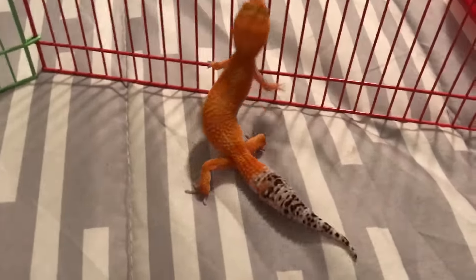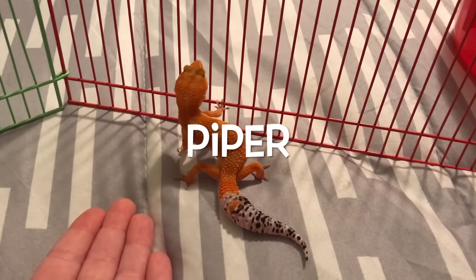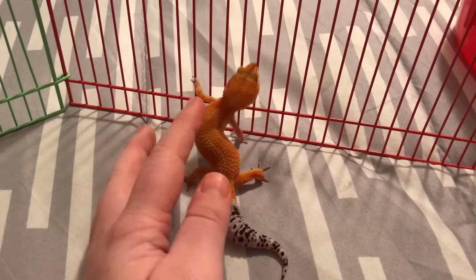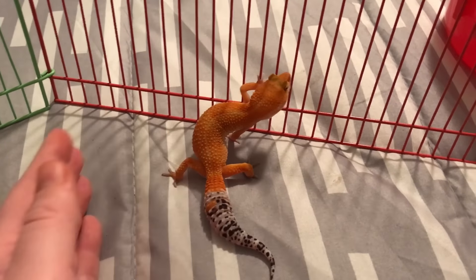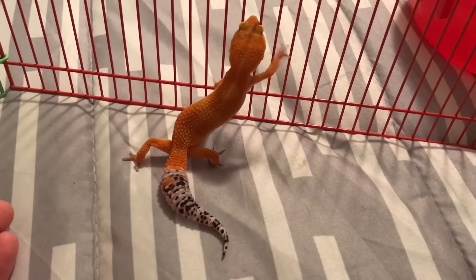So here she is and her name is Piper. I thought it was a really cute name and it was actually one that was suggested down in the comments. I had already named her, but I thought it was really cool when someone suggested it. So her name is Piper.